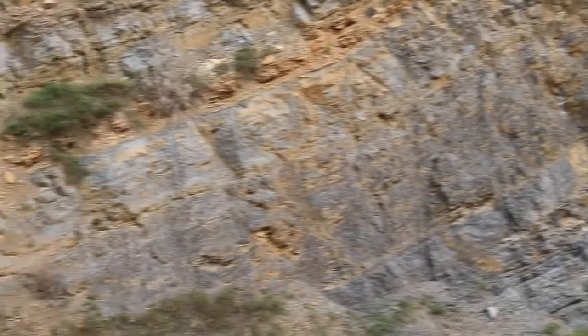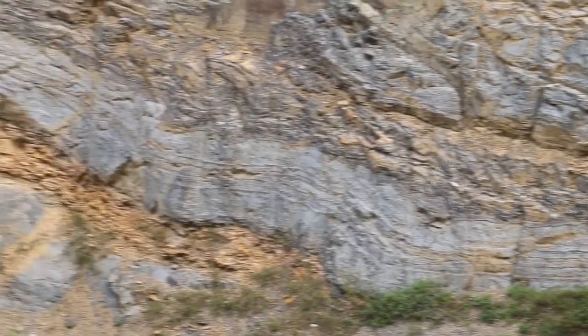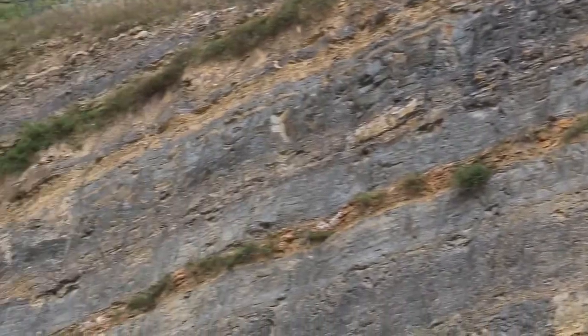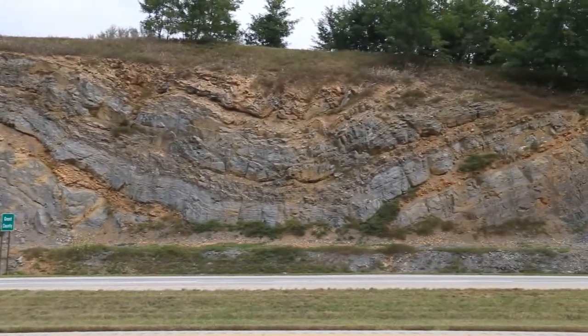Look at this amazing series of strata. They're dipping down into the west. They bottom out. Now they're dipping down into the east, and now they're dipping to the west again. This is a spectacular anticline-syncline pair.